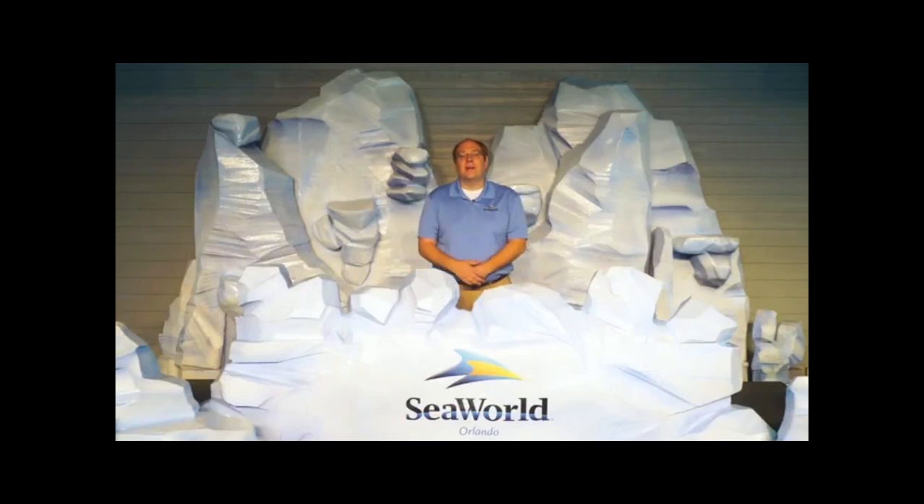Good morning, my name is Brian Andrelczyk, I'm the Vice President of Design and Engineering here at SeaWorld Orlando, and we're excited to be here today to bring you Icebreaker, SeaWorld Orlando's newest roller coaster.